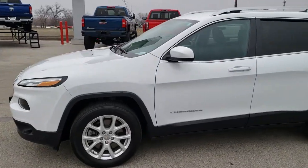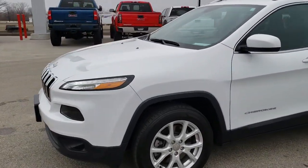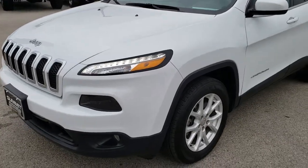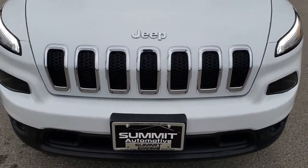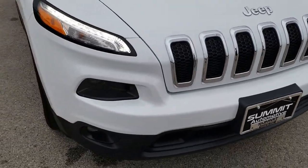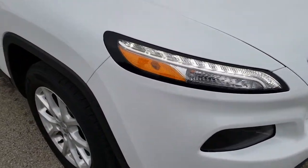This is stock number 9, J224A. We are here at Summit Automotive in Fond du Lac, Wisconsin, your new and used Jeep headquarters. Today we are checking out this super clean 2017 Jeep Cherokee Latitude.